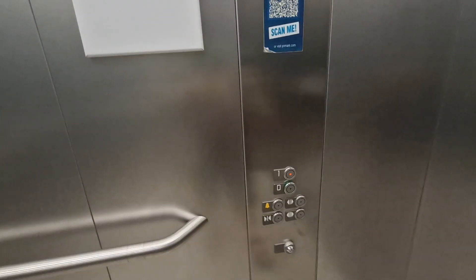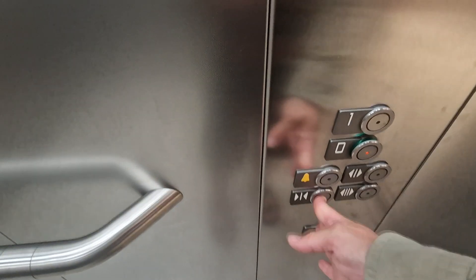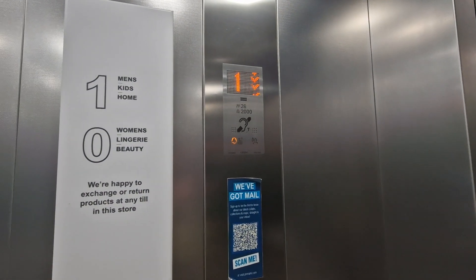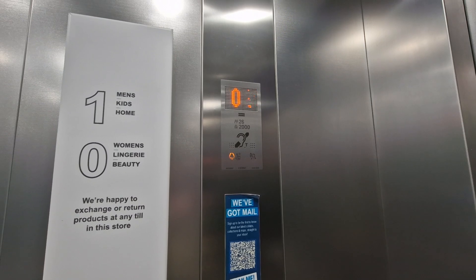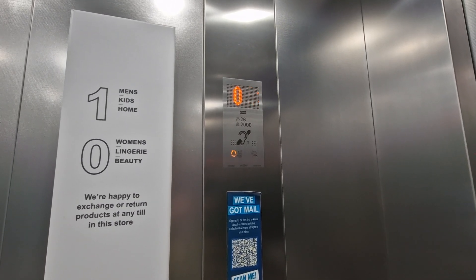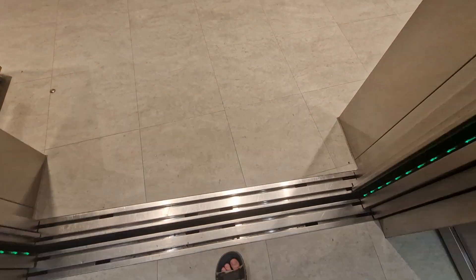We're at one. Go back down to G. We are back at G.